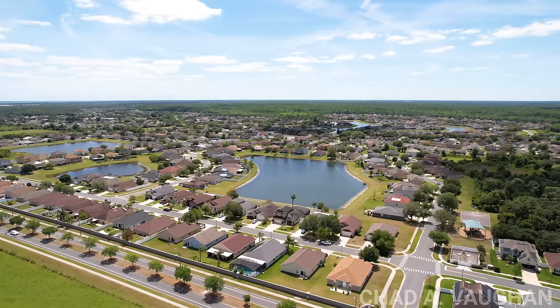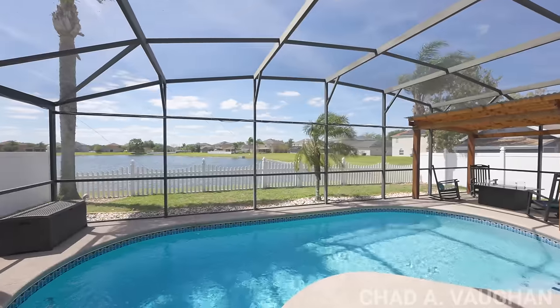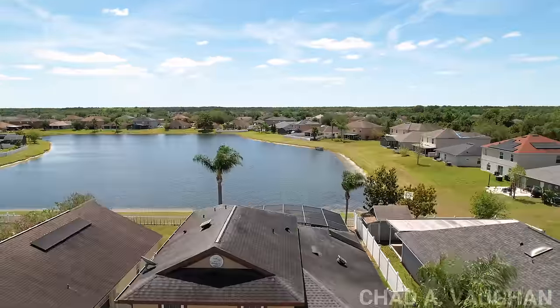Today's home tour brings us to Kissimmee, where you can get a luxurious view and prime Florida lifestyle without a crazy price point. Welcome to 5432 Bryce Canyon Drive.